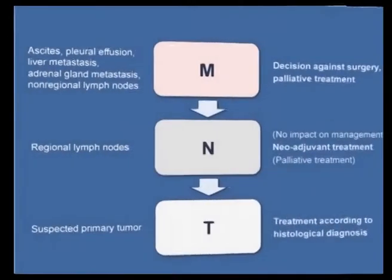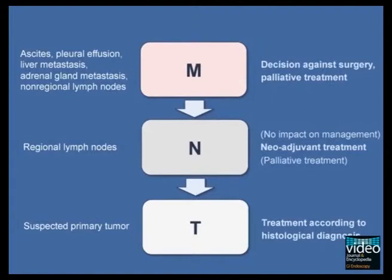Cytopathological proof of distant metastasis dramatically changes therapeutic management and prognosis of patients with pancreatic, biliary, and gastrointestinal cancer. To avoid false positive diagnoses, EUS-FNB should follow an inverse TNM schedule. Following this sequence, the same needle may be used subsequently for biopsies of a loco-regional lymph node or of a potential pancreatic primary itself.